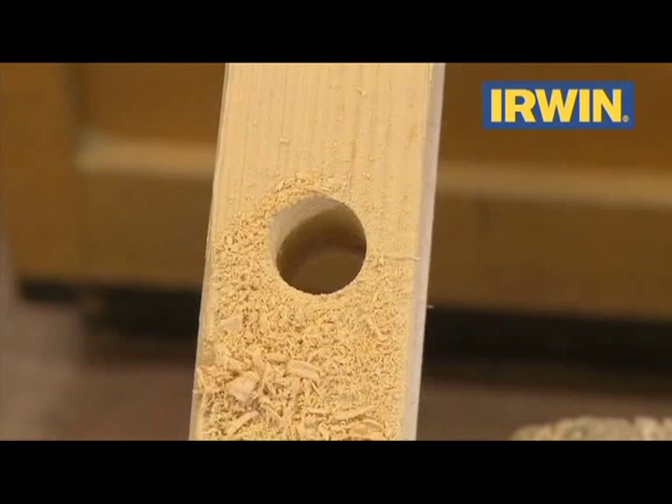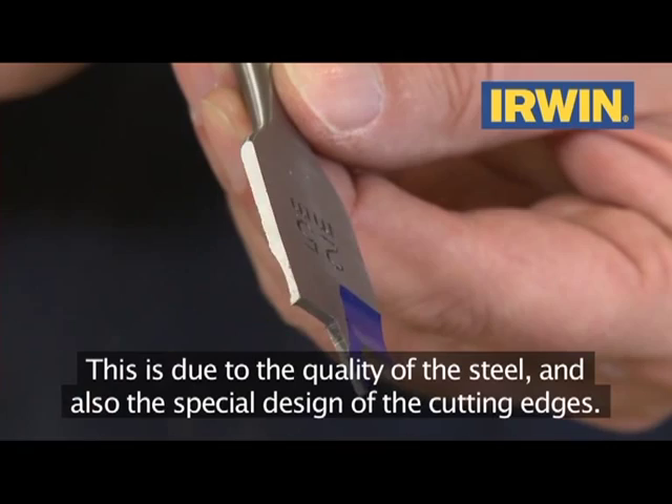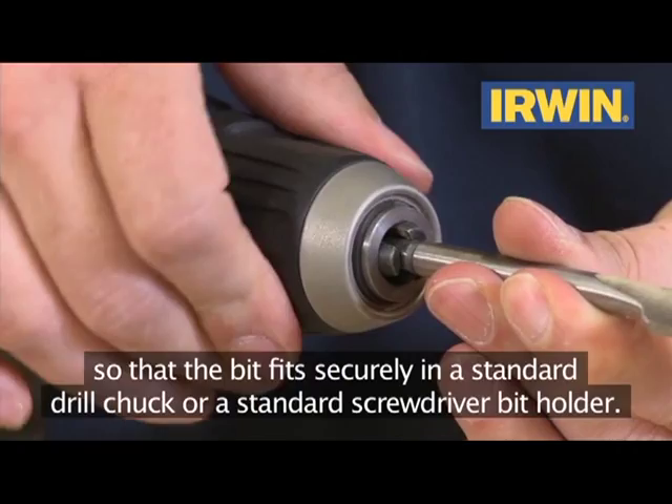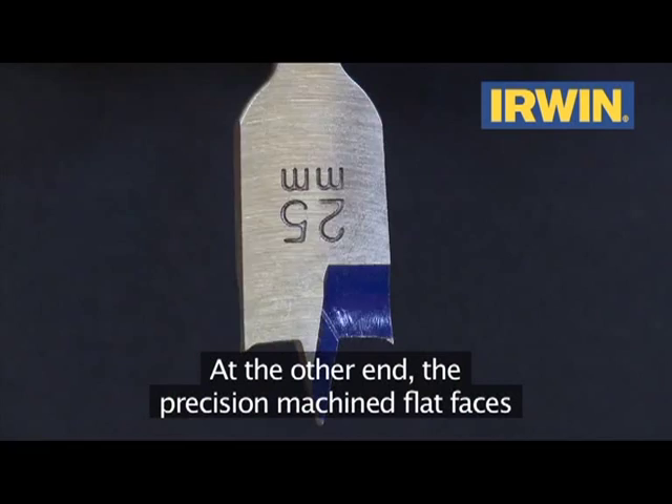This is due to the quality of the steel and the special design of the cutting edges. The shank of each bit has been machined into a traditional hexagon so it fits securely in a standard drill chuck or a standard screwdriver bit holder. At the other end, the precision-machined flat faces incorporate the blue groove point and cutting edges to deliver fast, clean holes.